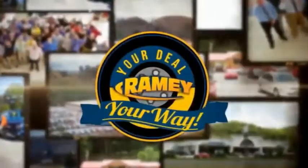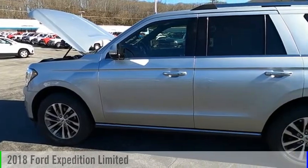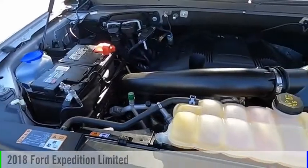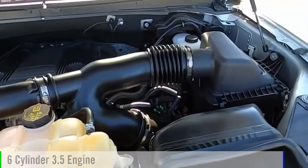Amy, it's your deal, your way. Make a great choice today with the 2018 Expedition. This vehicle is powered by a four-wheel drive, six-cylinder, 3.5-liter engine.